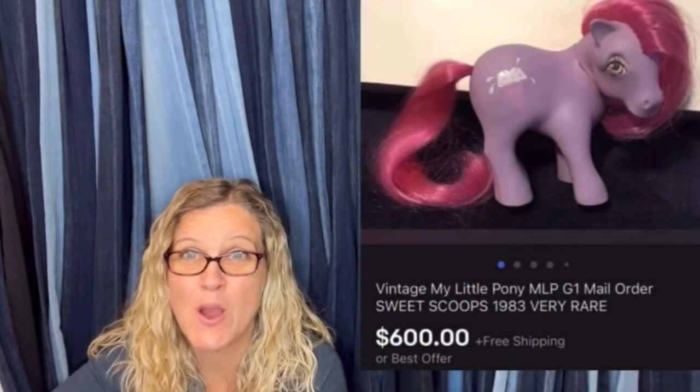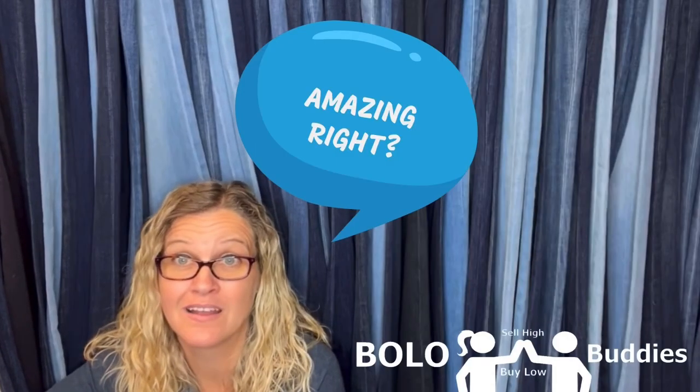Time for a seller! $600 for a My Little Pony — amazing, right? All right, let's get started.